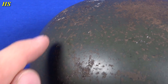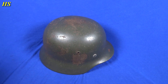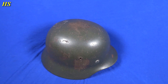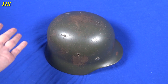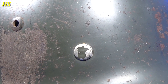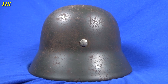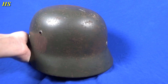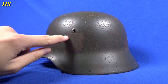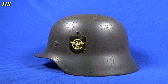I believe these black spots right there are actually burnt stuff — something was burning, maybe in a house, and they went inside while things were falling. We just don't know the story, but who knows what this helmet saw during combat. The original rivets are nice and tight. Taking a look at the back of the helmet, it's in nice used condition, probably found in an attic or a basement.